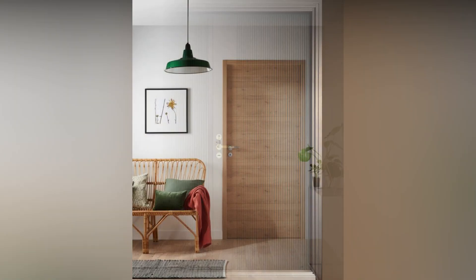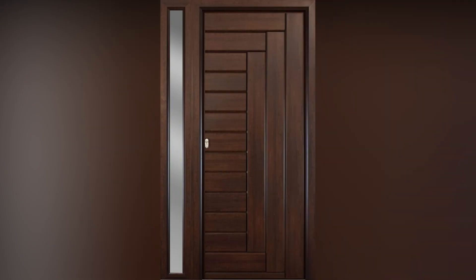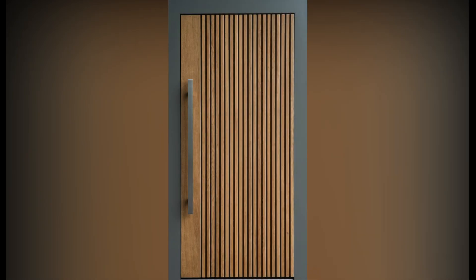Door design will say something about us, and we all want to present ourselves in the best way possible. That's why you might want to check out modern wooden entrance designs to impress. These consist of wooden panels or boards fixed onto a frame surrounded by wood, sill, and railing.